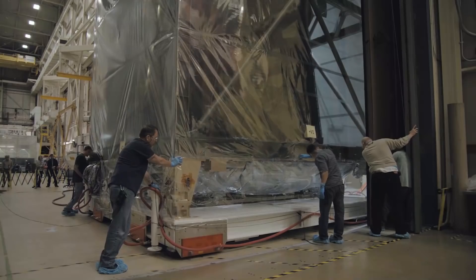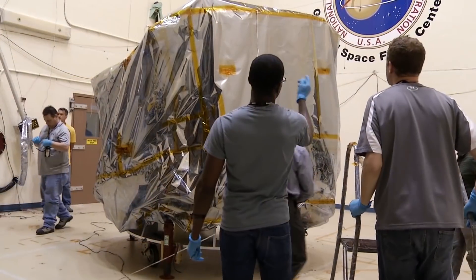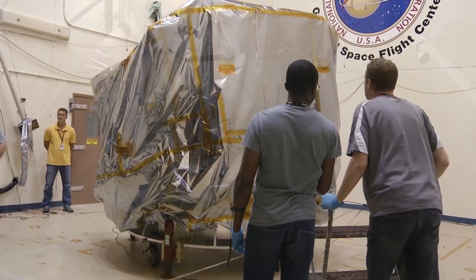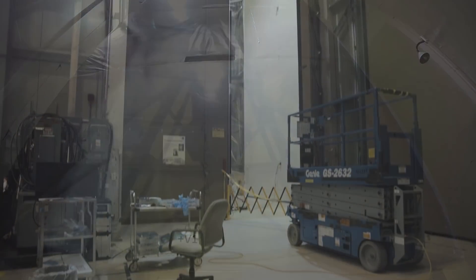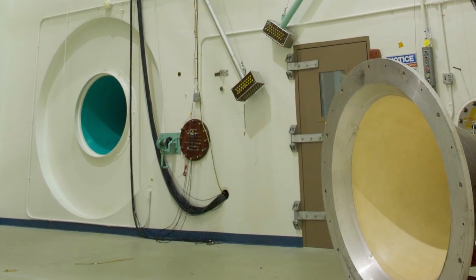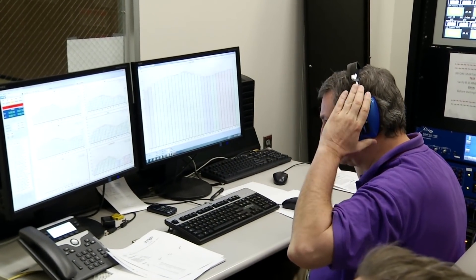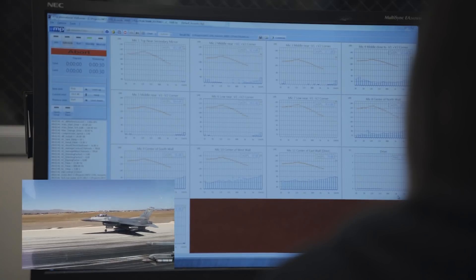In the vibration laboratory, the acoustic test chamber exposes spacecraft, systems, and subsystems to the extreme noise and sound vibrations that occur during launch. This 42-foot-tall room uses two huge horns and a pair of 6-foot-tall speakers to produce sounds as loud as 150 decibels, which is as loud as a jet airplane at takeoff.